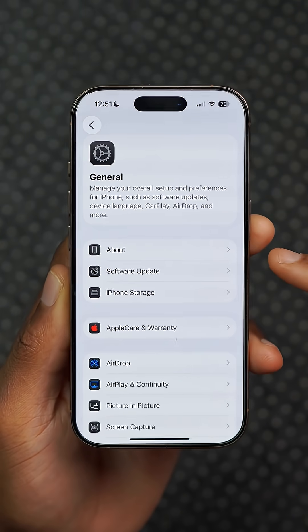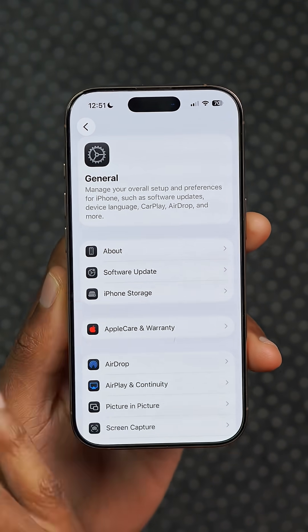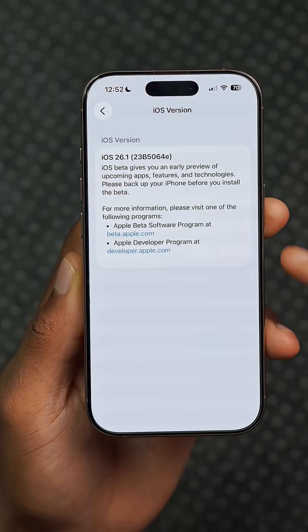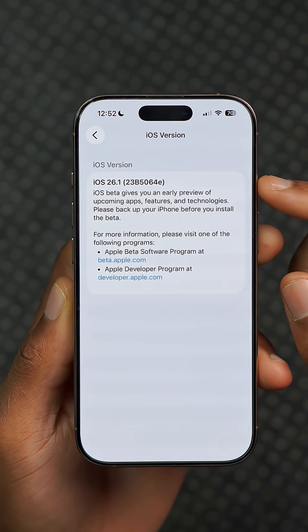Among other existing iOS 26.1 changes, you can see how Apple has changed the title as well as the icons to be more aligned on the left-hand side. If you're curious about the build number, you can see it right here — it ends with an E, meaning we still expect a couple more betas to come.